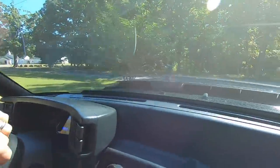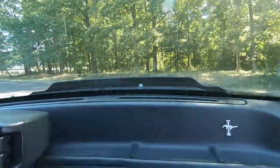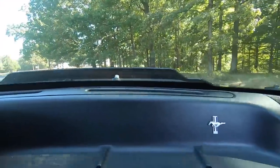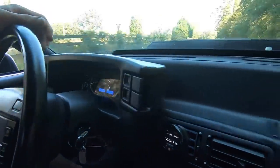Obviously we're not going to do any long John Force burnouts or anything. The main thing is we're going to listen for any noises, feel the brakes, suspension — if anything's beating, banging, or clanging. So far so good. It's pretty smooth.